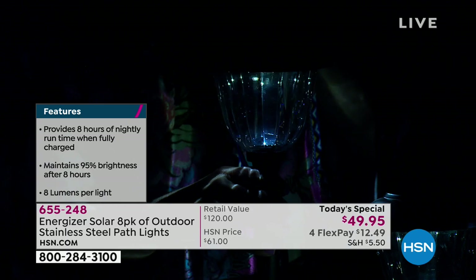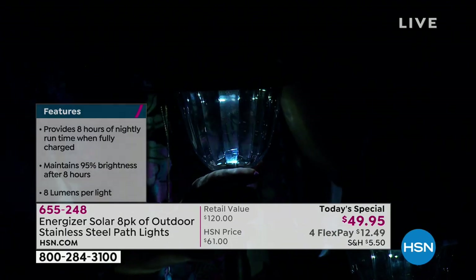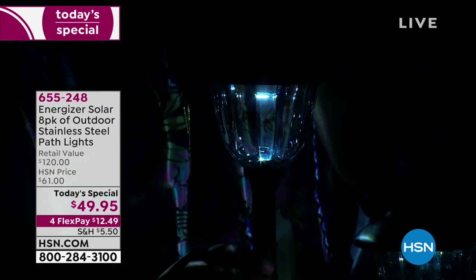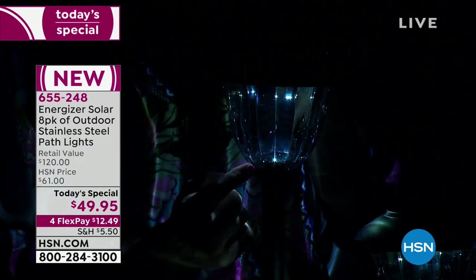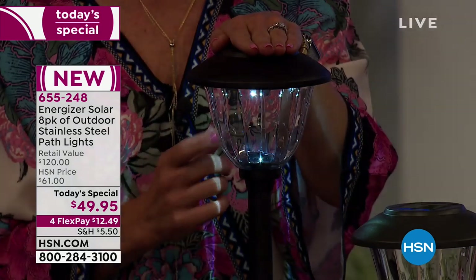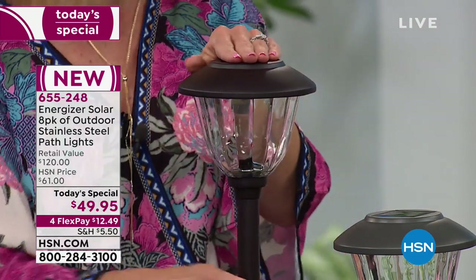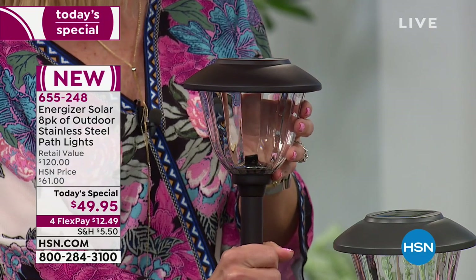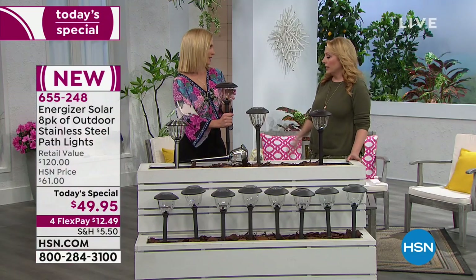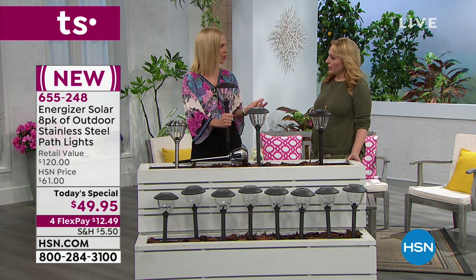Let's talk about what this is made out of again, Tracy, because the high-end materials really separate it and make it so beautiful. You don't have to worry about rust because these are stainless steel — they are not plastic. It's all glass. Look at that prism look there in that glass. So beautiful, very high end. You're going to be really proud to have these in your yard. These look good in the day as well as at night. But you're really buying the essence of that light show.